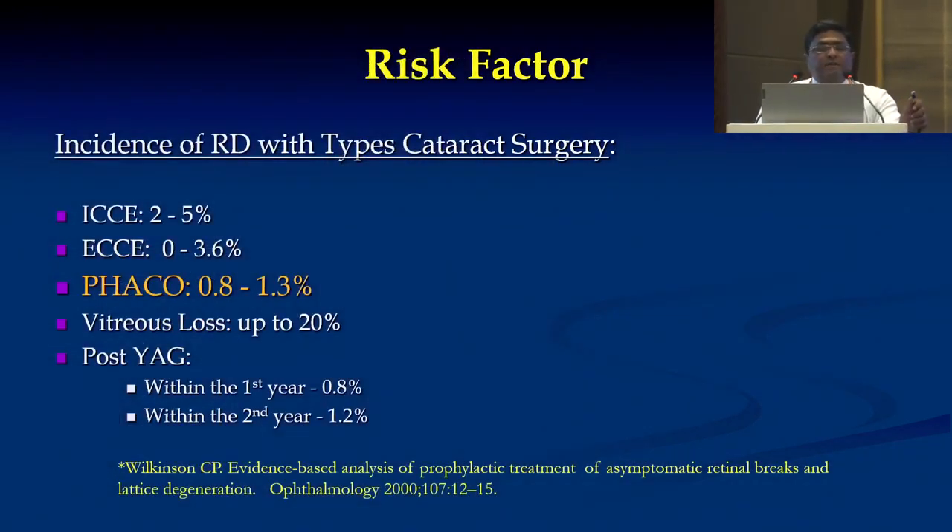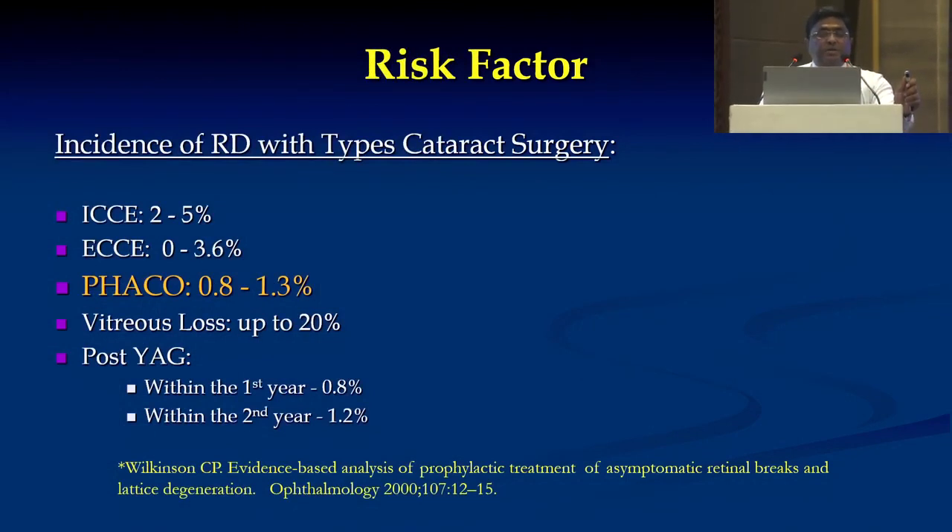The risk factors and the incidence of RD with the types of cataract surgery, noted from different literature studies: ICCE had 2 to 5% RD; ECCE 0 to 3.6%; PHACO still less, 0.8 to 1.3%; but when there is vitreous loss, the RD percentage goes up by 20%. In post-YAG, within the first year it's 0.8%, within the second year it's 1.2%.